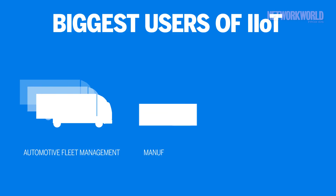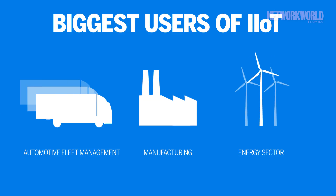Automotive fleet management, manufacturing, and the energy sector are probably the biggest users of IIoT technology at this point, but retail and healthcare are seeing rapid growth.